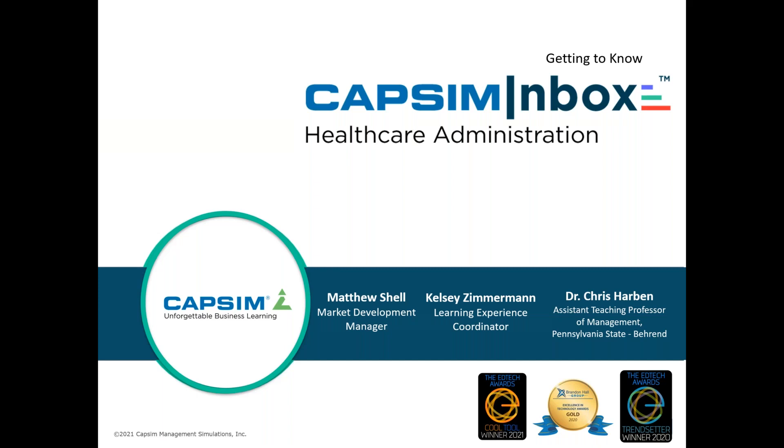My name is Matthew Shell, CAPSIM's Market Development Manager, and I'm joined today by my colleague Kelsey Zimmerman, our Learning Experience Coordinator. Kelsey and I work with authors from both academia and the corporate sphere to bring custom micro simulations to life. Today we're excited to feature CAPSIM Inbox Healthcare Administration, and we're pleased to have Dr. Christopher Harbin, Assistant Teaching Professor of Management at Pennsylvania State Erie's Behrend College, joining us.